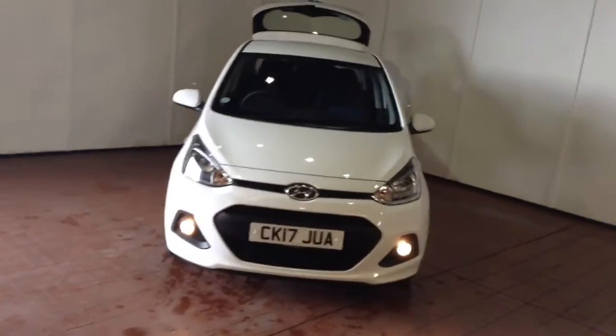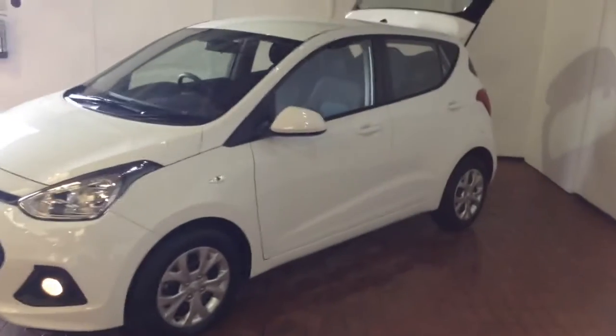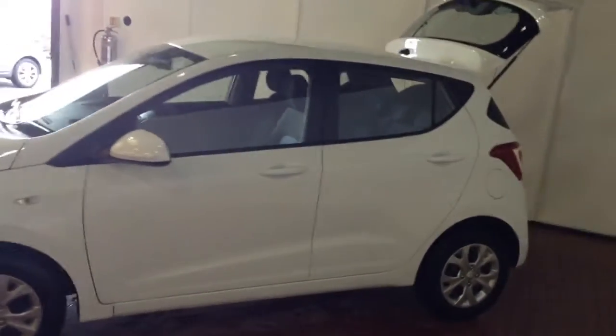This vehicle was first registered in 2017 and has one previous owner, being ourselves here at Wessex Garages in Newport. Your fuel economy on the vehicle will be at 57.6 miles to the gallon on a combined cycle, currently placing the vehicle in the tax band at £30 per year.